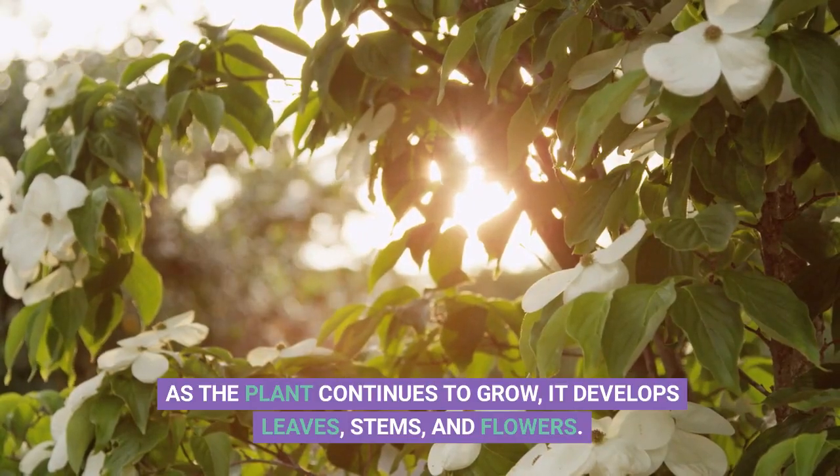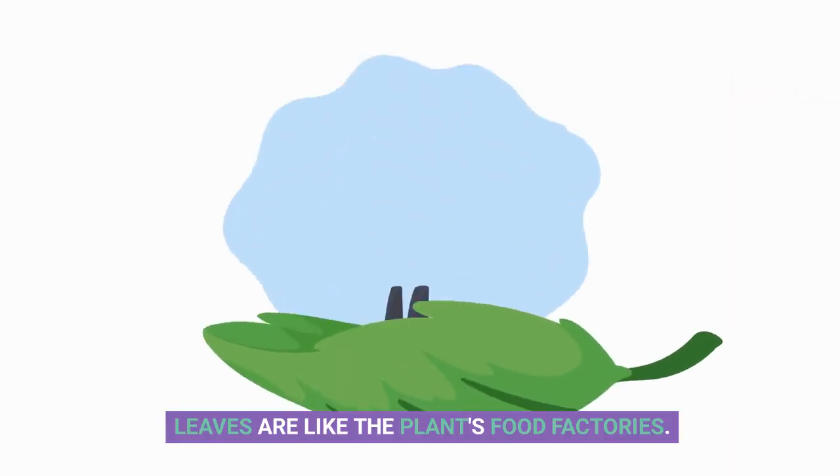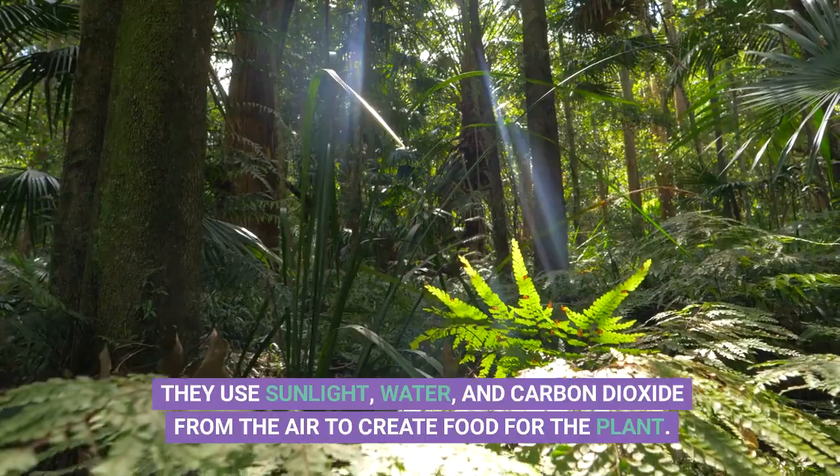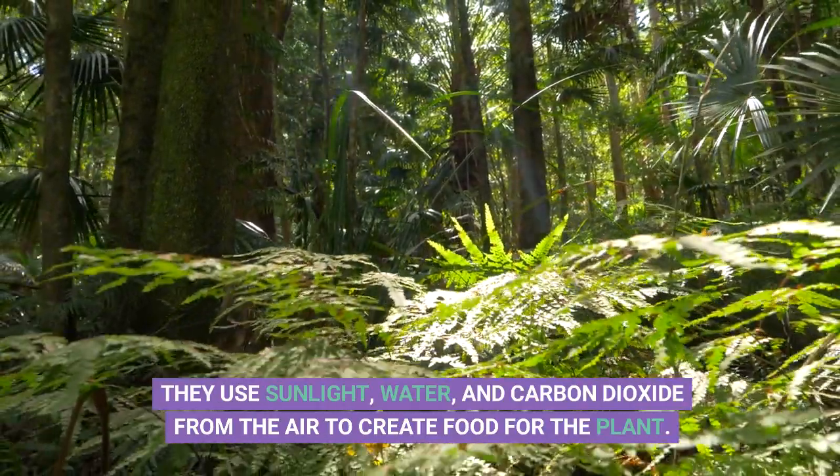As the plant continues to grow, it develops leaves, stems, and flowers. Leaves are like the plant's food factories. They use sunlight, water, and carbon dioxide from the air to create food for the plant.